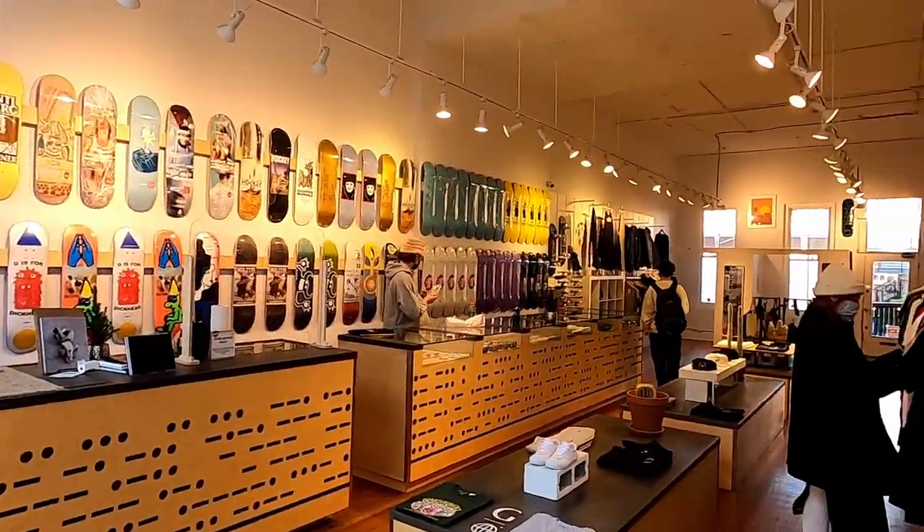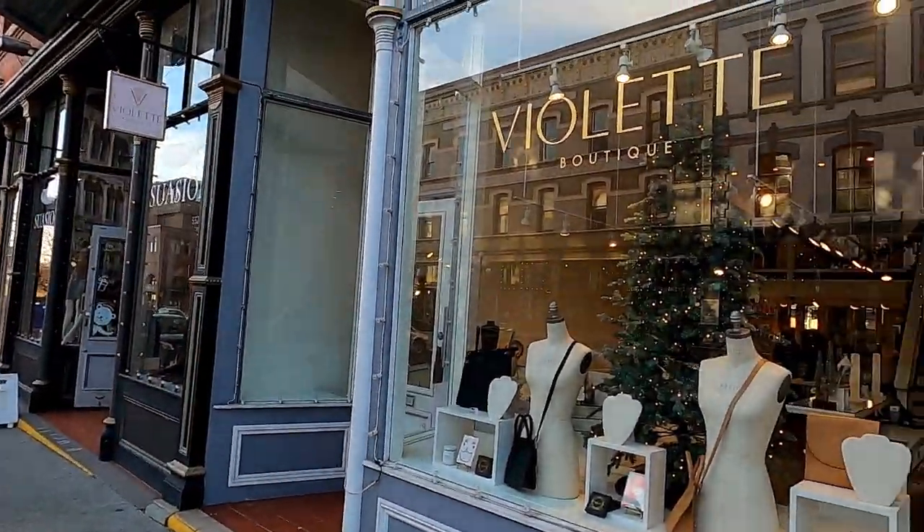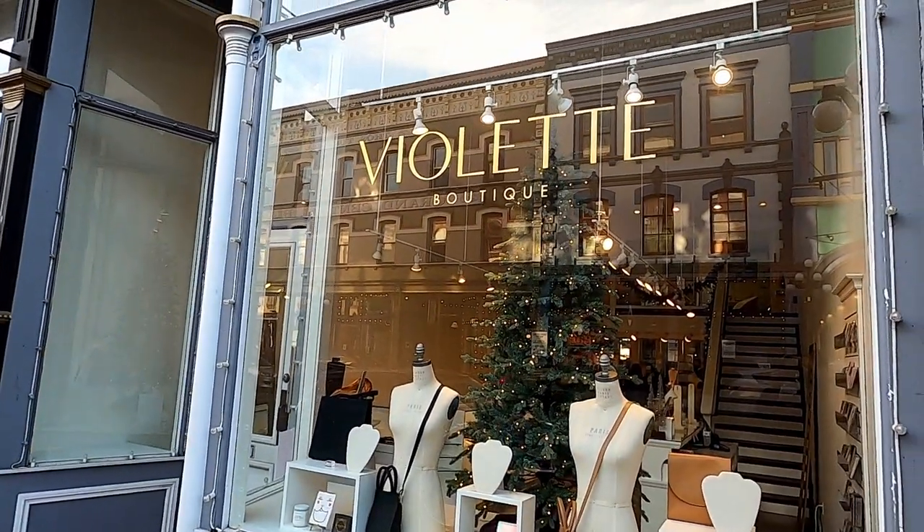Hi, it's Tom from Take Time to Travel. I'm in front of the Johnson Street Bridge in Victoria, British Columbia. Johnson Street is one of the trendiest areas in Victoria and boasts one of the highest concentrations of independent boutiques in Canada.